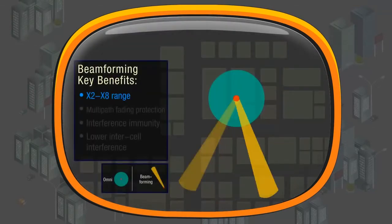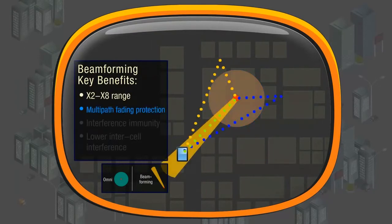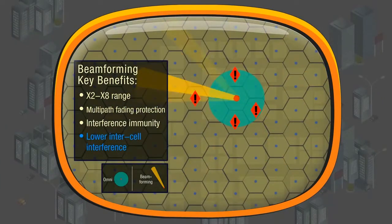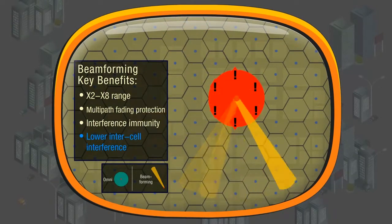The concentrated energy of a focused beam goes two to eight times farther than an omni antenna. With specialized channel filters, it also provides multipath fading protection and interference immunity, and lowers the interference between different cells, reducing air pollution and improving the overall system performance.